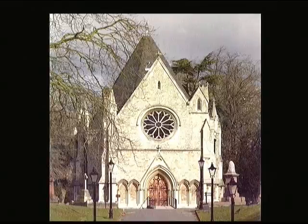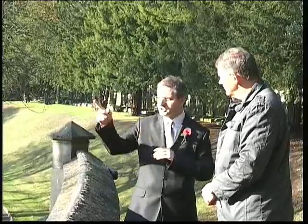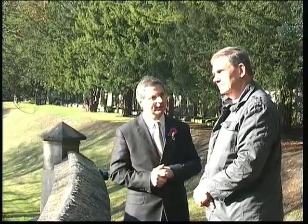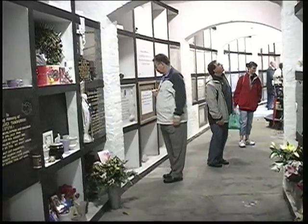The centrepiece is the catacomb, where people are buried above ground in cells. Each end has been converted into a columbarium, which is the same thing but for urns, which stand in niches above ground.